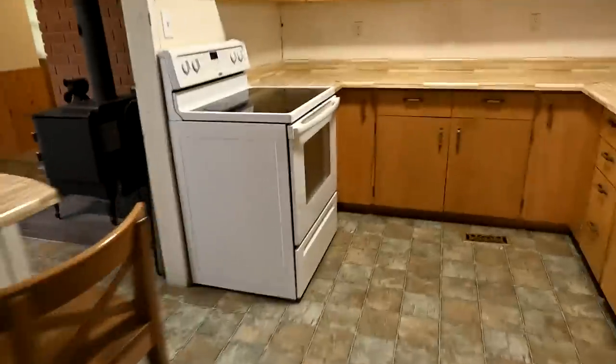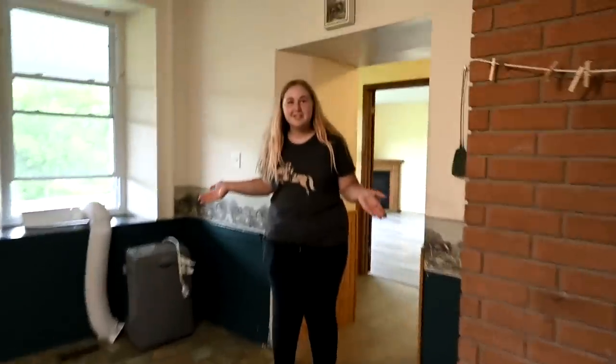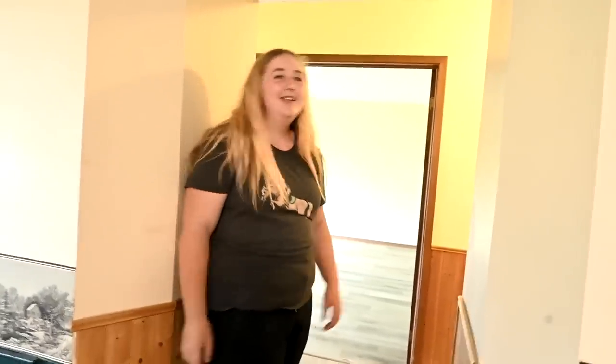Lots of storage. All the kids are off exploring their own rooms. We're gonna put blinds in here. I can hear somebody calling 'mom' — I could lose you in this house! I've lost everybody already.